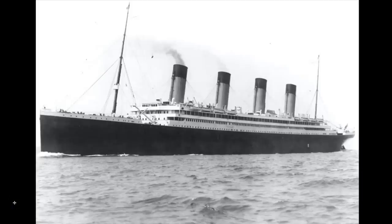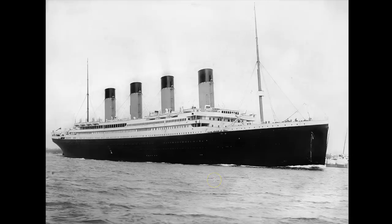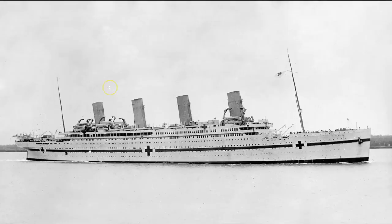The Titanic was one of three giant ships made by the British shipping company named White Star Lines. The first of the three was the Olympic, which is here in this photograph. The second one was the Titanic, which you can see in this photograph, and you can also see they were identical. The third one was going to be named the Gigantic, but after the Titanic tragedy, they decided to change the name to the Britannic. Here is a photo of the Britannic, which was used as a hospital ship at the beginning of World War One.